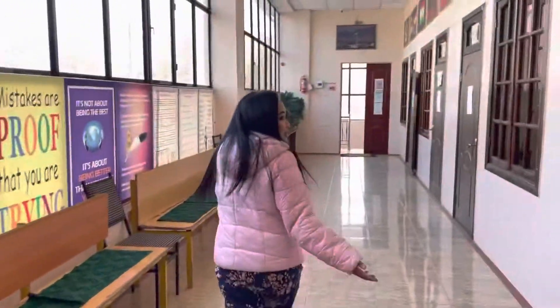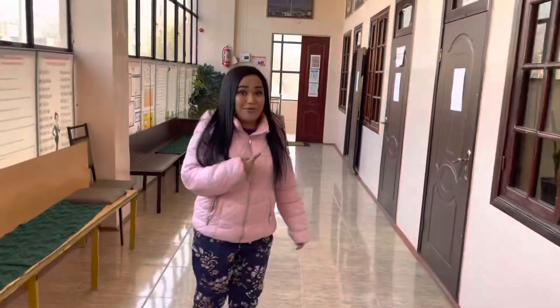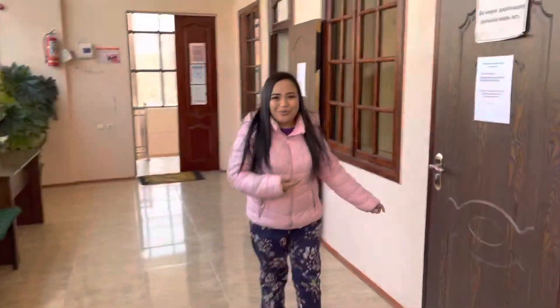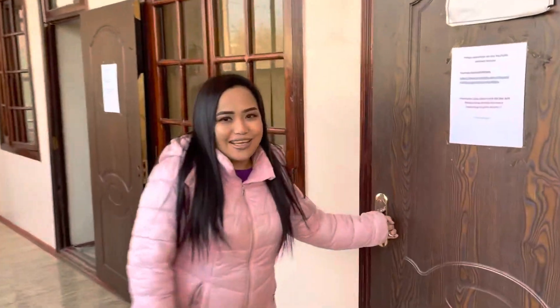So let's go to the last part, which is my room and my students. They just don't know that we're coming — so say hi to them.